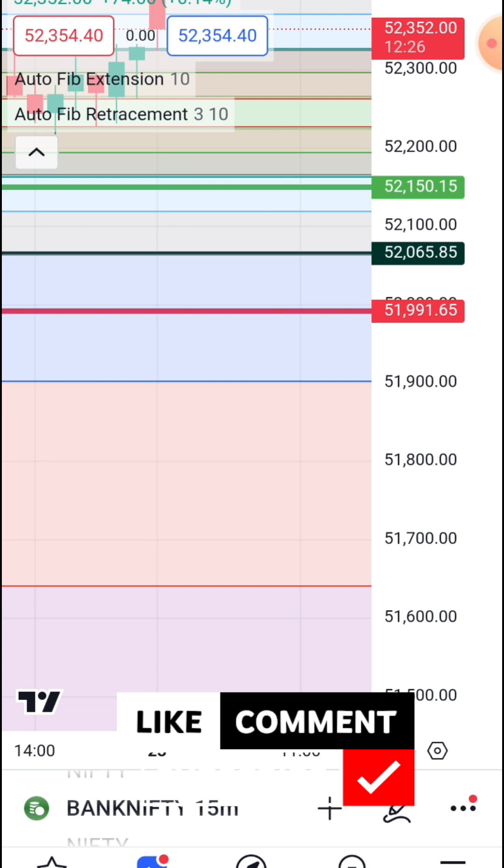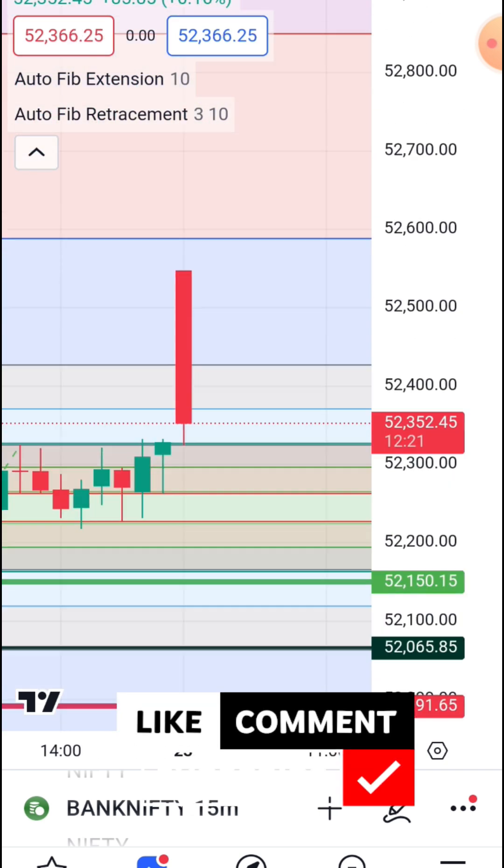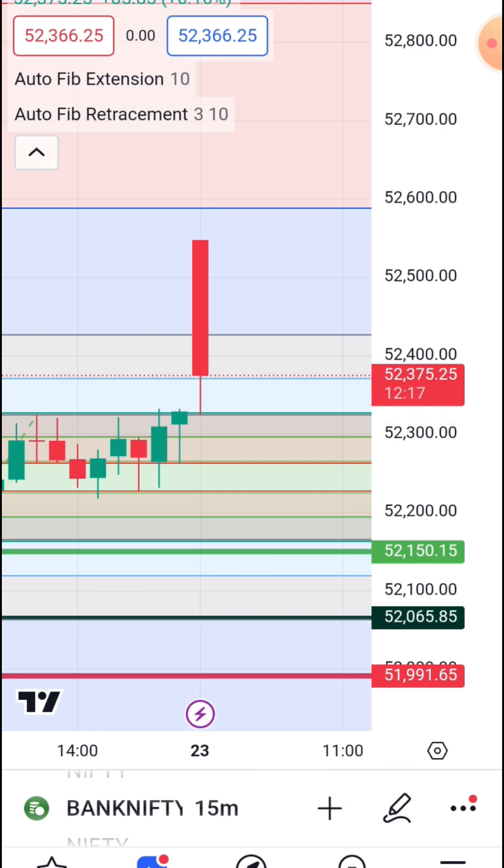I am interested in the Bollinger Bands. The art of expansion is available — you can see the profit, and the expansion levels are available. You find the Bollinger Bands and the art of expansion.